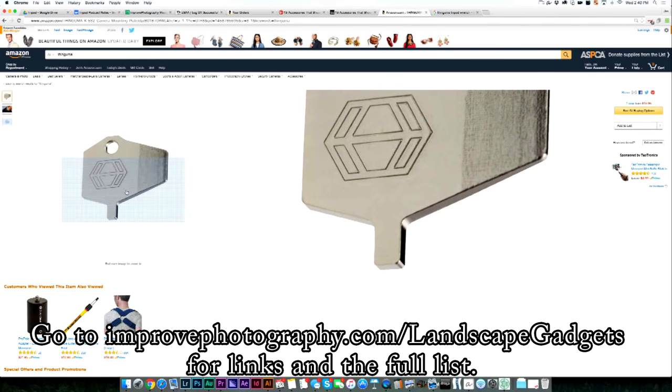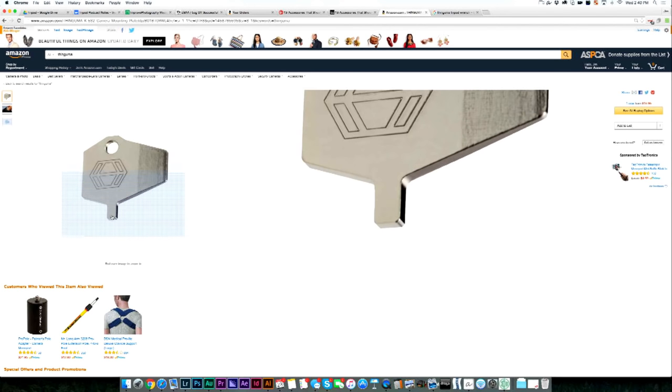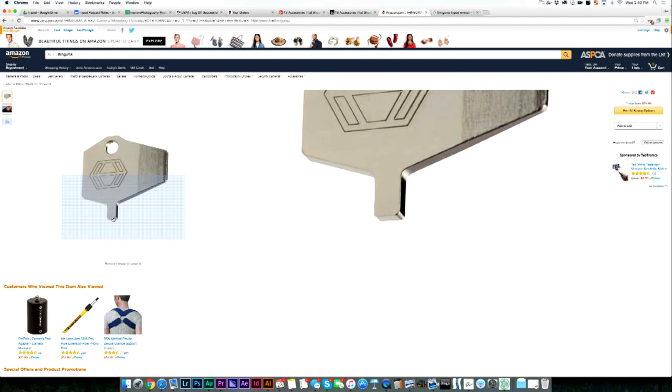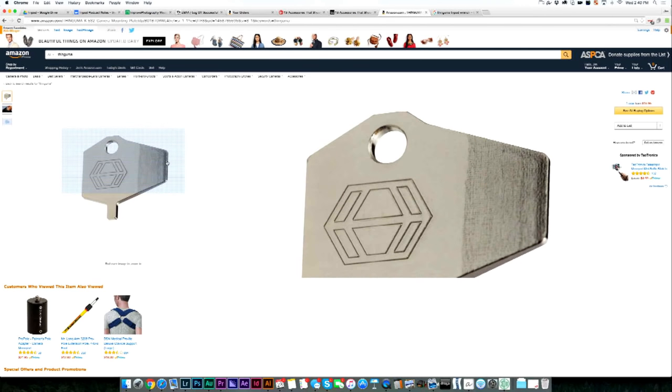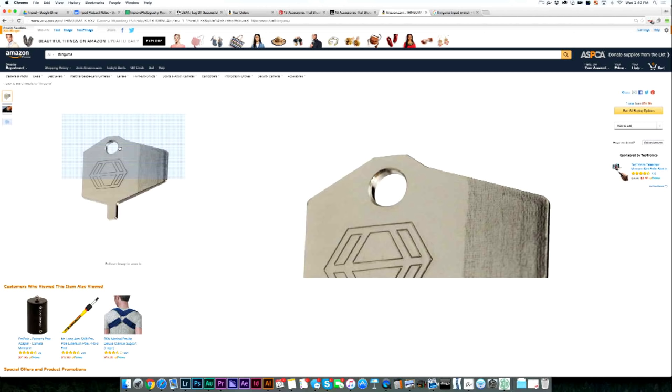The next one is the Thingama tripod wrench. It's just a little wrench — it fits an Allen wrench on the bottom and a flat head for a flat head screw. You can put it on your keychain and you're ready at any moment to tighten up your L plate or quick release plate on the bottom of the camera. It's happened to me — especially in another country where coins are too big to fit — and you can't tighten up your plate and it's rattling around for the whole shoot. So it's really nice to have something, even just a simple Allen wrench, to tighten that plate.